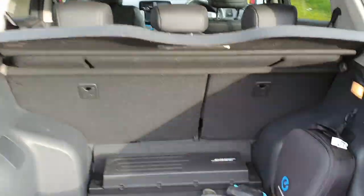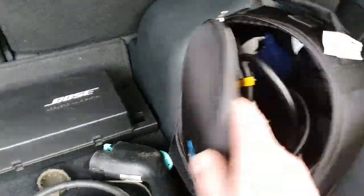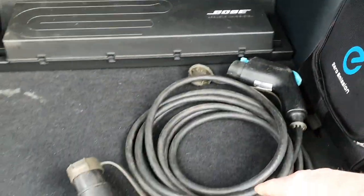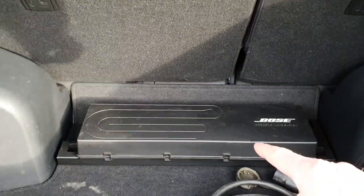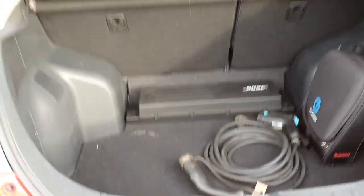We have both cables — the granny 3-pin plug charger and the Type 1 to Type 2 cable. The Bose sound system came standard with the Tecna, and the original safety pack is there as well.